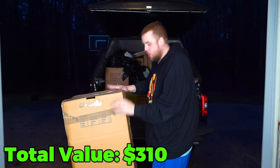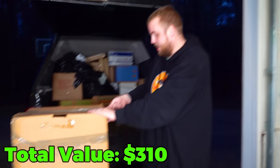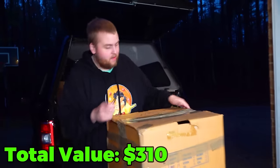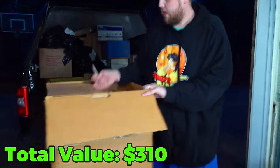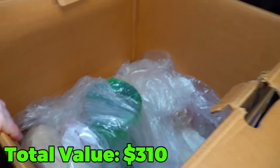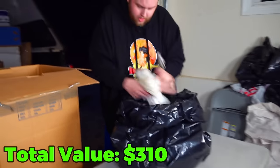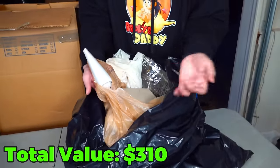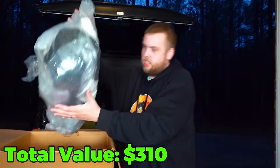When we first bought this unit we showed this box on the second channel because we could see it from the outside. It just says 'glass vase' and look how tall it is. I've been curious if it's a hoard of glass vases or one extra huge one that could be very valuable. Let's find out. I see a trash bag — let's take it out. It looks like one gigantic vase in here, wrapped in a lot of paper and cardboard just to keep it safe during transport.